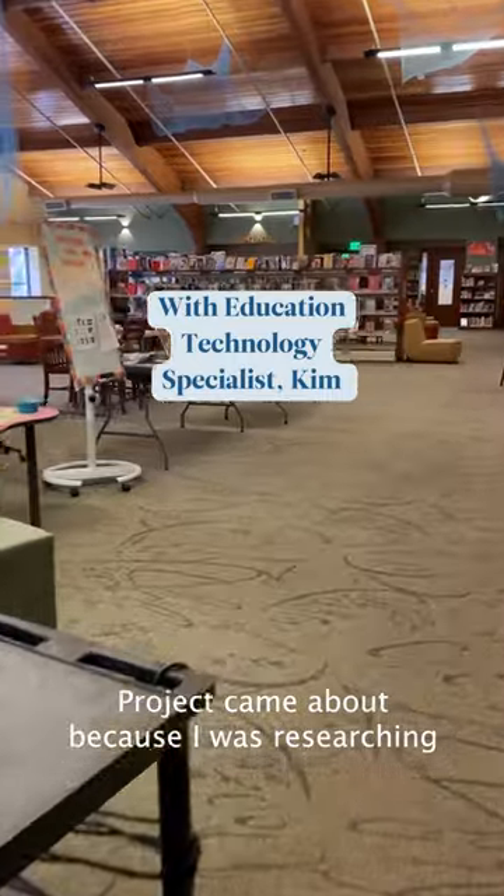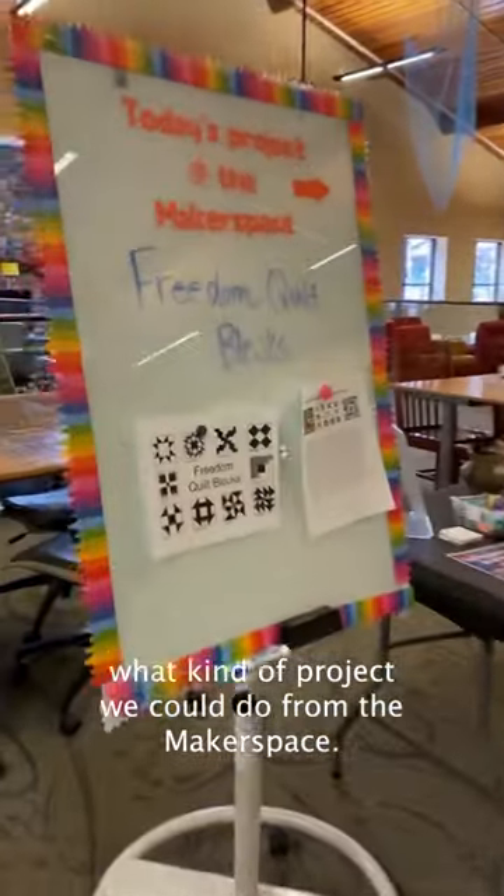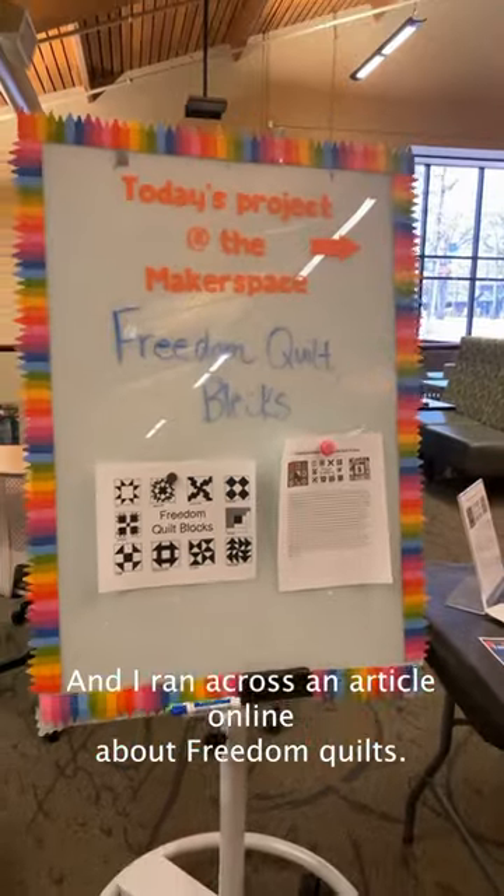The Freedom Quilt Project came about because I was researching what kind of project we could do from the makerspace, and I ran across an article online about Freedom Quilts.